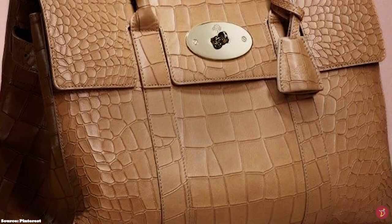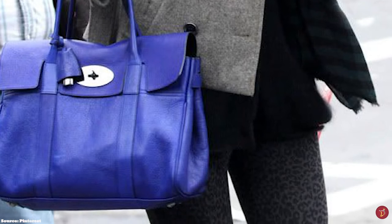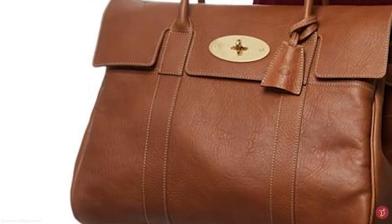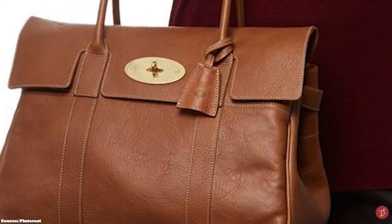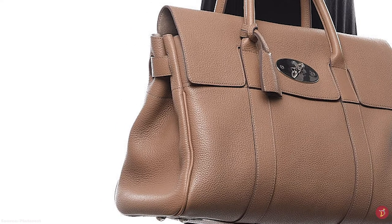The Mulberry Bayswater bag adds an air of sophistication to any outfit and works especially well for professional women looking for a smart and practical accessory to accompany their tailored outfits. While the silhouette has remained the same over the years, successive creative directors have revamped it through material and colour makeovers. Through Johnny Coker's reworking, there is now a sleeker and more chic compact version in the form of the Zipped Bayswater, which does away with the heavy metal hardware.